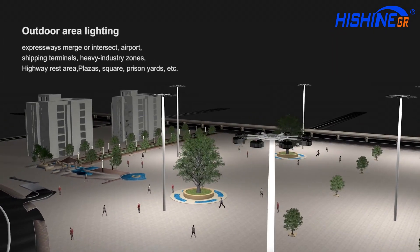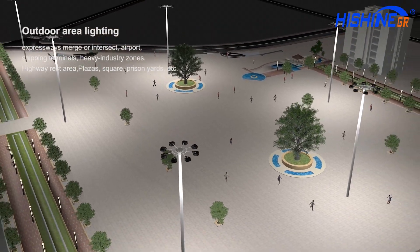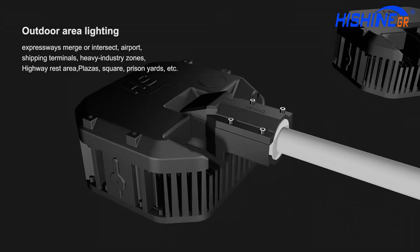HiShude applies to highway, airport, wharf, heavy industry, squares, etc.